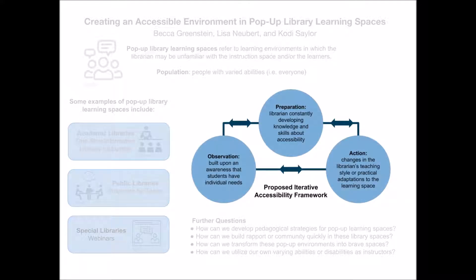Our poster presents one possible framework for teaching in pop-up library learning environments. We are specifically interested in making these environments accessible to patrons with disabilities or non-traditional learning styles. Instead of focusing on specific instructional methods, it suggests an iterative approach that frames the way a librarian interacts with students. These strategies will be presented in a three-pronged framework of preparation, observation, and action.